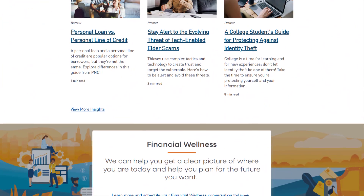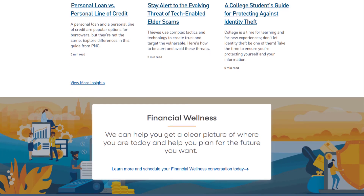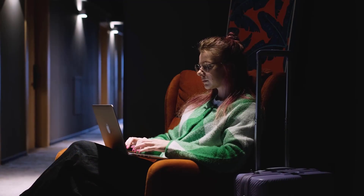Moreover, PNC Bank offers a wide range of products like credit cards, loans, and wealth management, as well as the accessibility of over 9,000 ATMs.